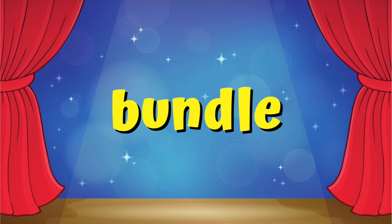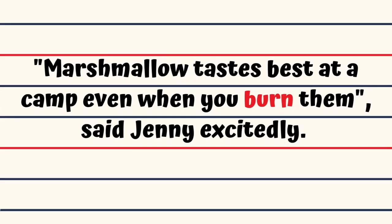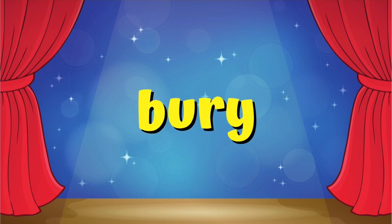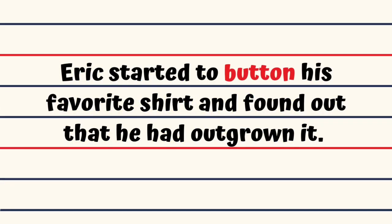Bundle. The worker bundled up the hay and kept it ready for sale. Burn. Marshmallow tastes best at a camp even when you burn them, said Jenny excitedly. Burst. Frank burst the balloon and scared the timid cat away. Bury. Fifi chose a new spot to bury his bone. Button. Eric started to button his favorite shirt and found out that he had outgrown it.